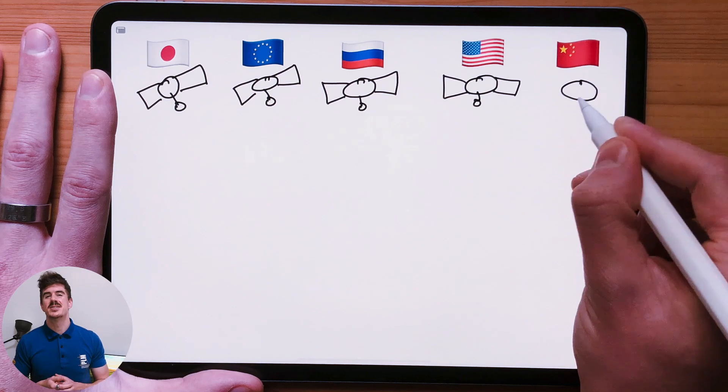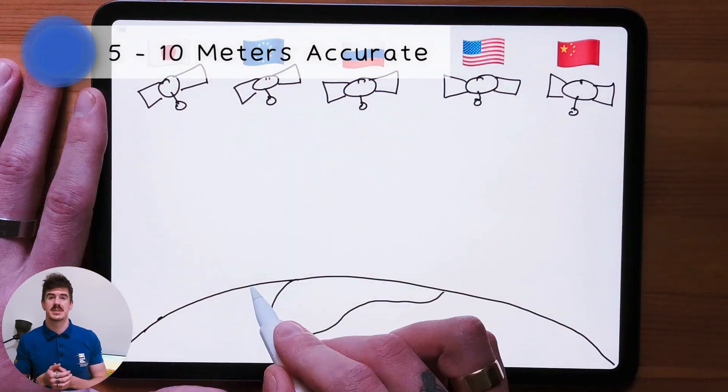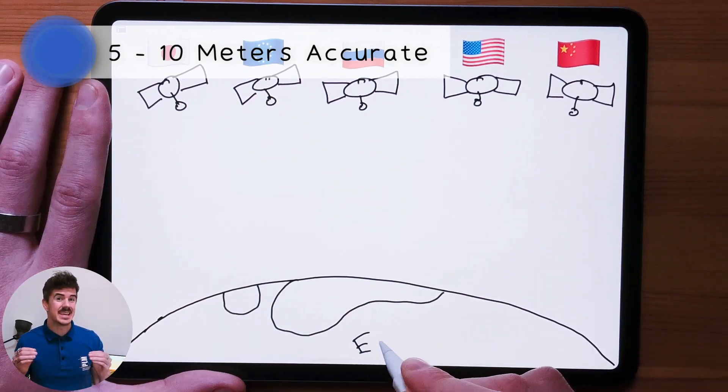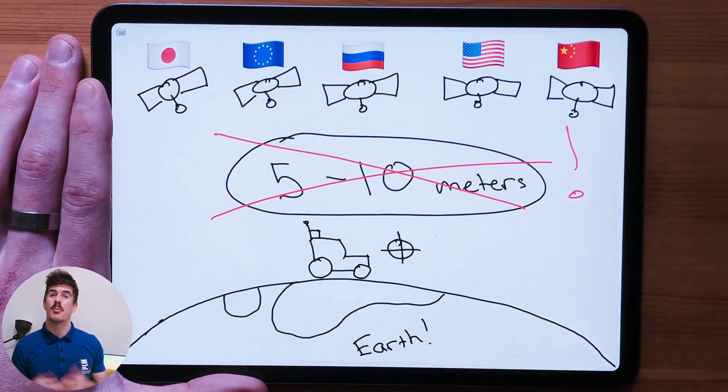These constellations on their own enable around five to ten meters of accuracy. Needless to say, we need a little more precision in our precision farming methodology. Don't worry, we have ways to improve it in agriculture, which I'll explain later in our additional videos within the precision farming fundamentals series.